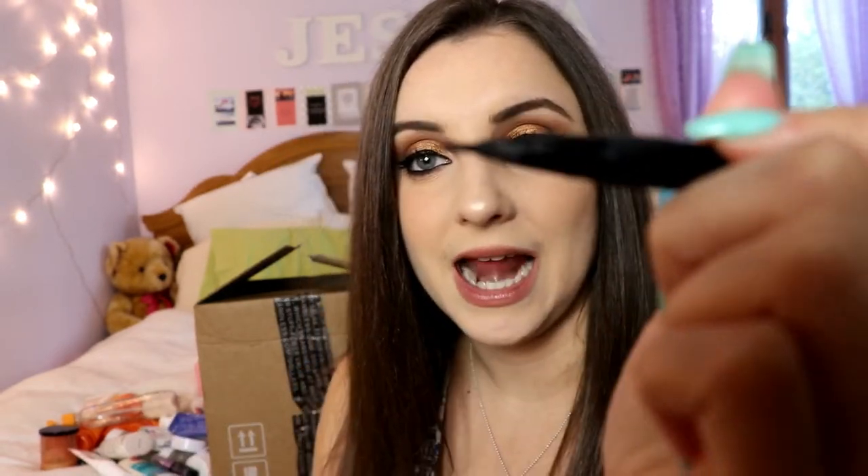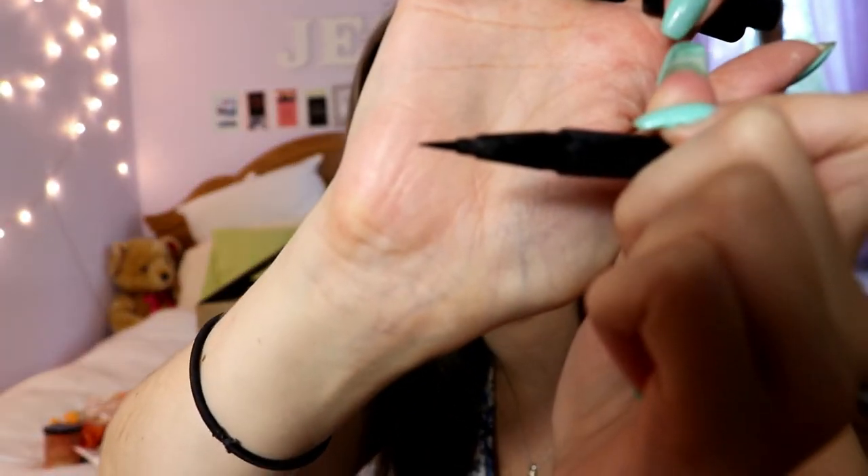I went through three of these eyeliners — my ride-or-die: the Kat Von D Tattoo Liner in Trooper Black. I already repurchased and have a brand new one I'm wearing today. It's an amazing eyeliner — vegan and cruelty-free. All of Kat Von D's products are 100% vegan. This is literally the blackest eyeliner you can use. It has a very thin, pointed, precise tip that makes it extremely easy to get a precise wing. Highly recommend.